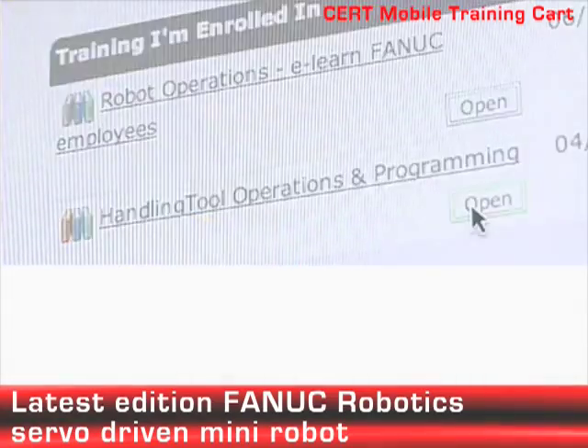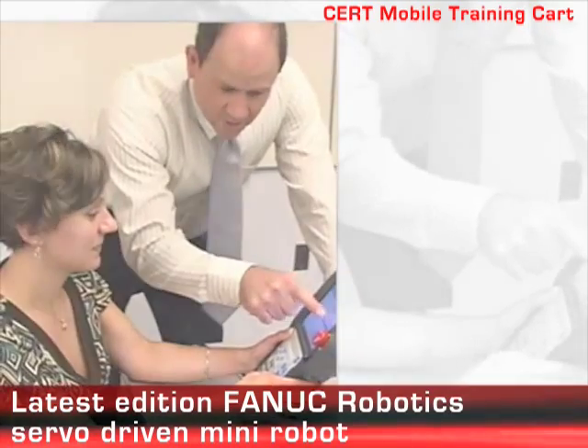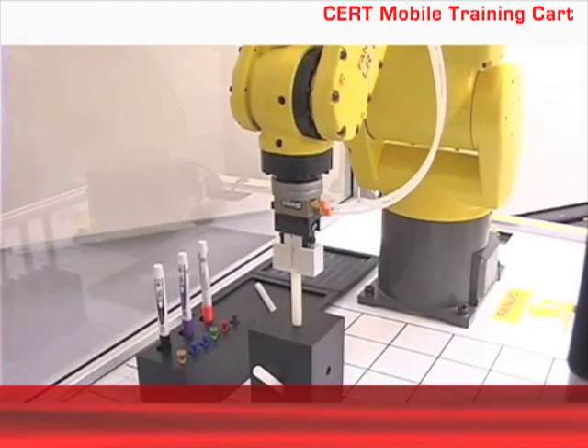The cart incorporates FANUC Robotics' latest generation electric servo-driven mini-robot housed in a self-contained portable enclosure.